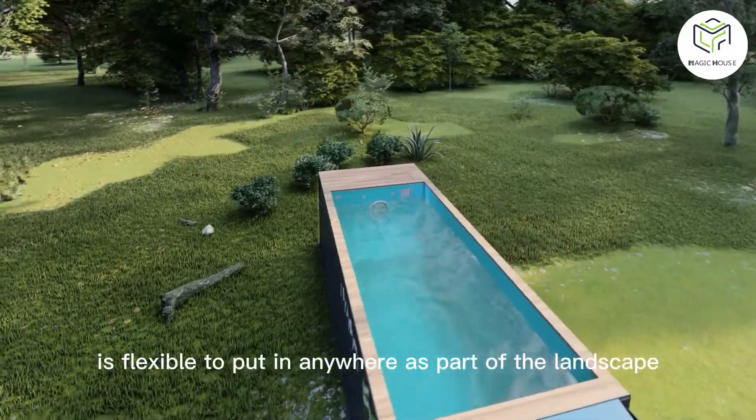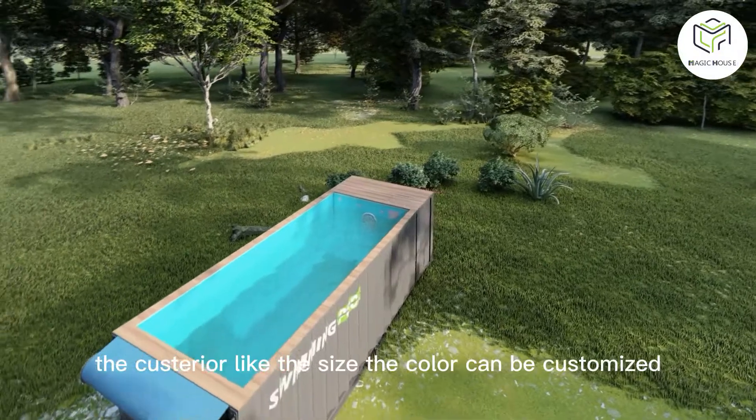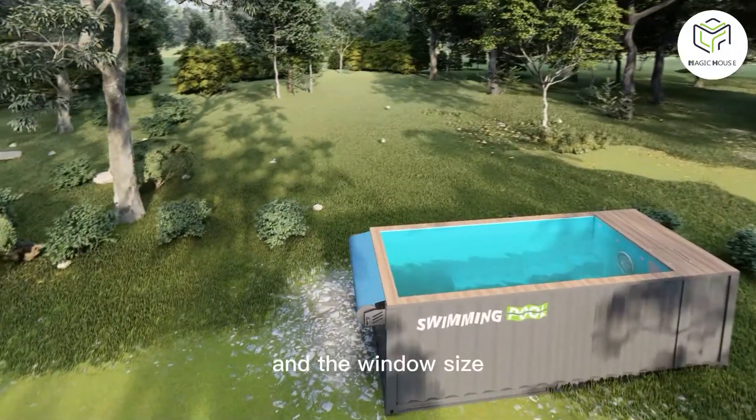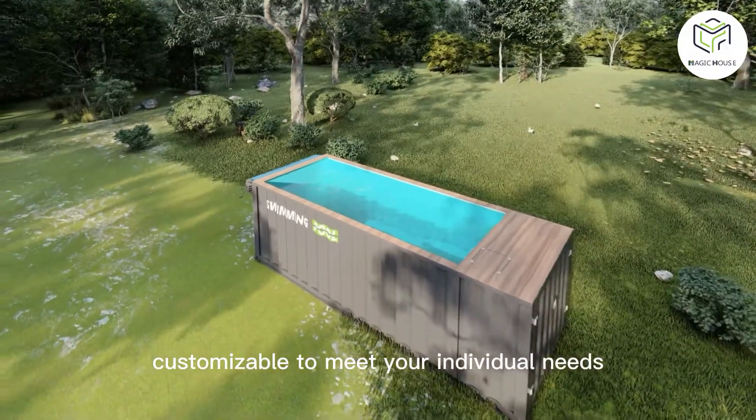The container pool is flexible to put in anywhere as part of the landscape. The exterior, like the size and color, can be customized. The window size and position are also customizable to meet your individual needs.